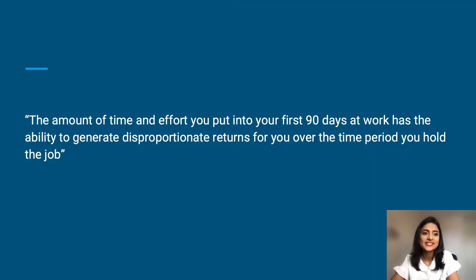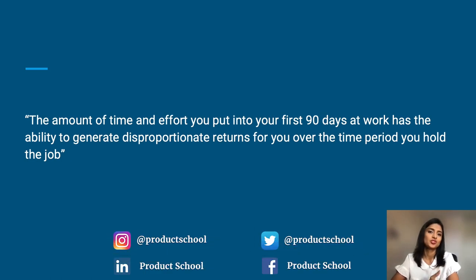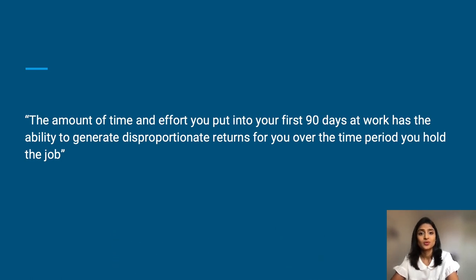A senior leader said this to me once when I started a new role, and this has stuck with me. He said, 'Swaroop, the amount of time and effort you put into your first 90 days at work has the ability to generate disproportionate returns over the time period that you hold the job.' And this is so true. So keep this in mind as you start your onboarding journey.